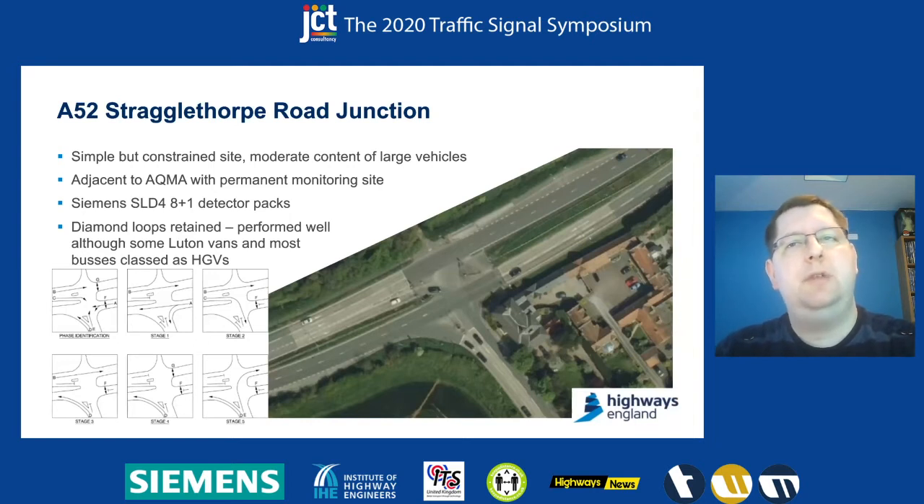The Siemens units came pre-configured to rectangular loops from the original plant settings in Germany, but we were very pleased with how they performed. They gave us very good detection of HCVs, with some small exceptions — some Luton vans and buses were generally classed as HCVs — but that's probably not a bad thing in context.